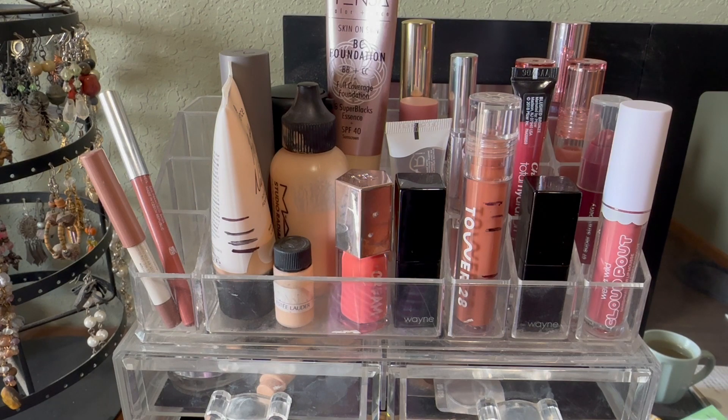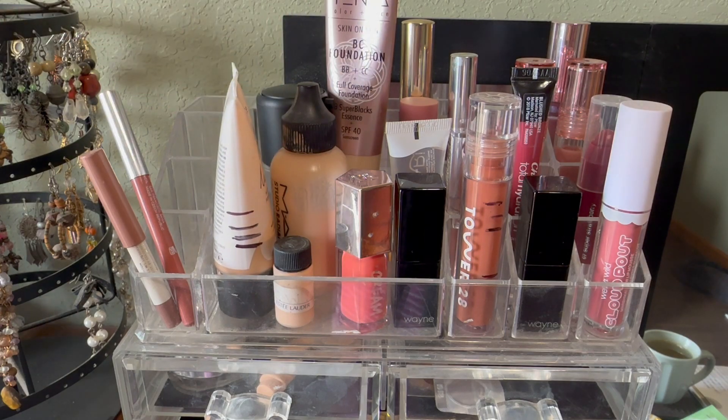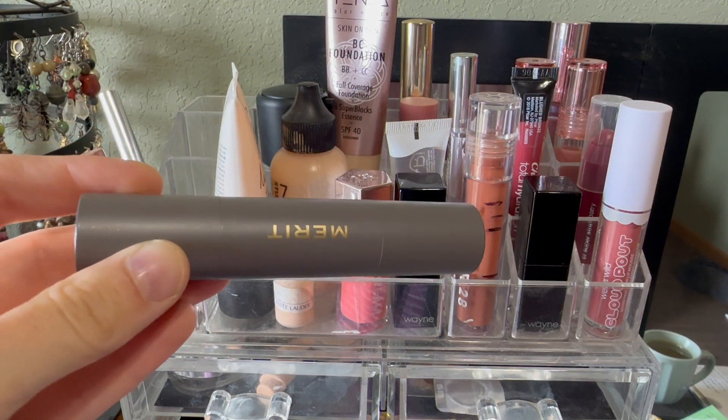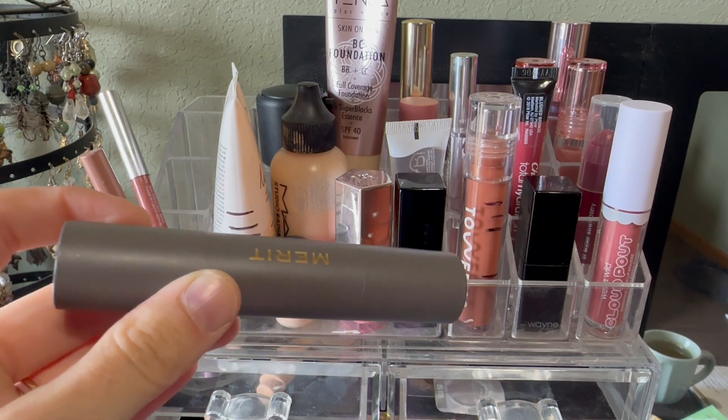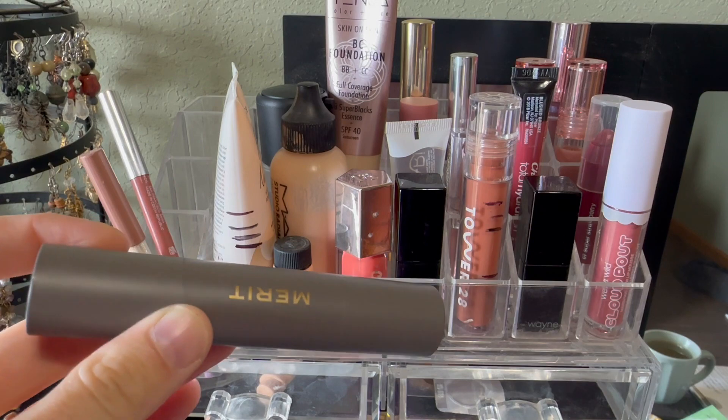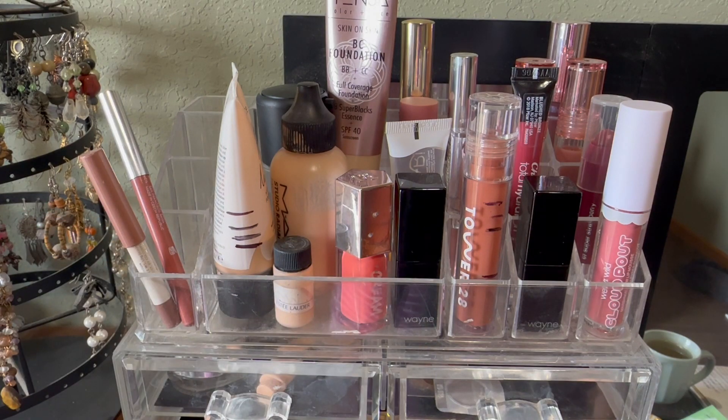First, let's go through the things I had pulled out — the things I'll be putting away. Probably this Merit Stick Foundation. I often end up pulling this out later in the month, even though I don't include it in my shop my stash. I end up using it; it's just really handy for travel. The rest of the foundations I think I'm going to leave out for now.